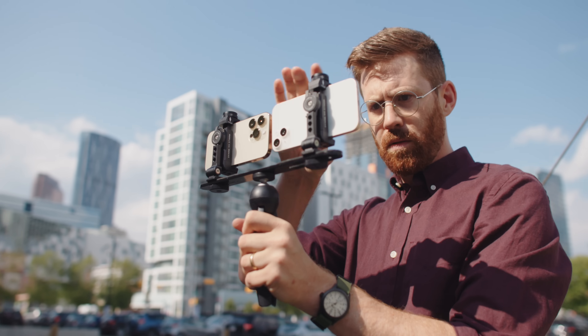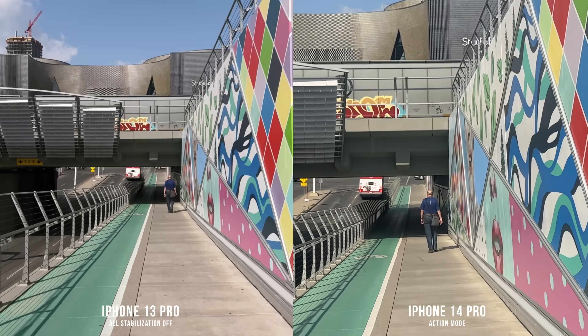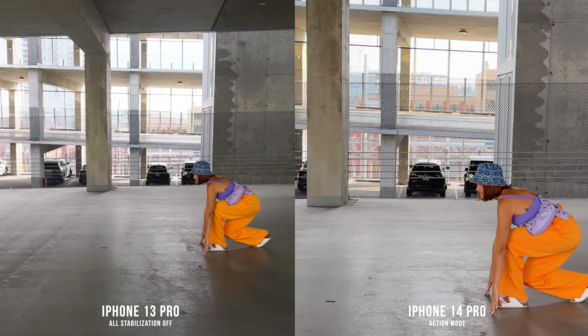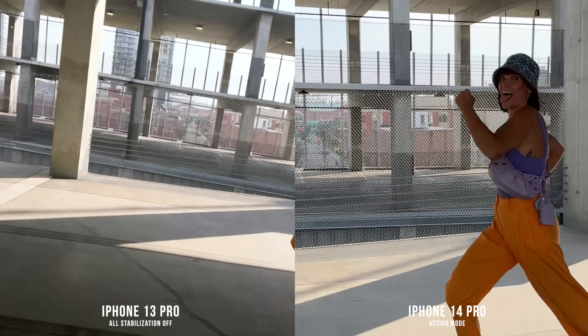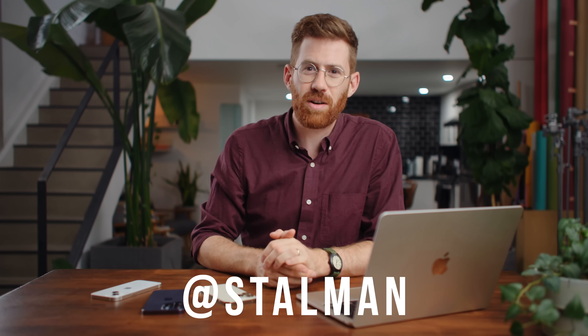The award for most impressive video feature goes to action mode. A few people testing this seemed to think it wasn't making a big difference, but that's because stabilization is always on by default. I turned all stabilization off using Filmic Pro on one camera and ran action mode on the other — both strapped together and moving exactly the same way. Action mode is cropping in quite a lot, bringing 4K down to 2.8K, which I think is totally reasonable. It also defaults to the ultra-wide lens, which doesn't look as good. I liked the 1X cropped-in look for action mode the most — it's really impressive, getting pretty close to what DJI and GoPro are doing, and it blows away the Samsung Galaxy S22 Ultra.